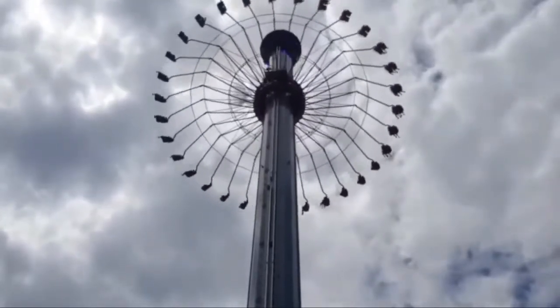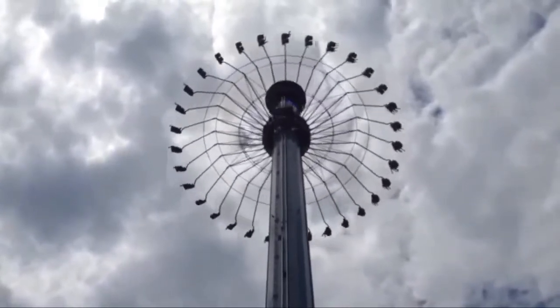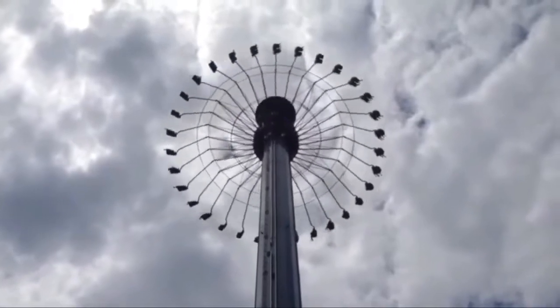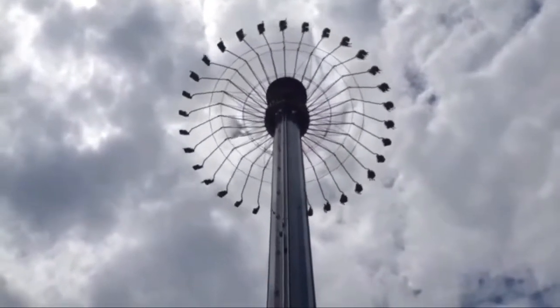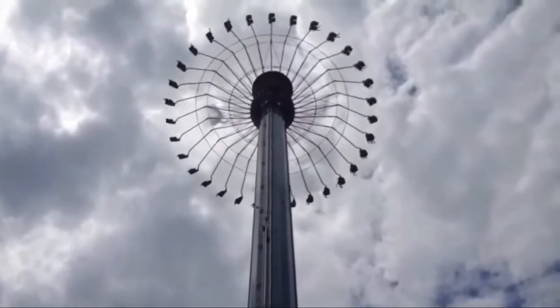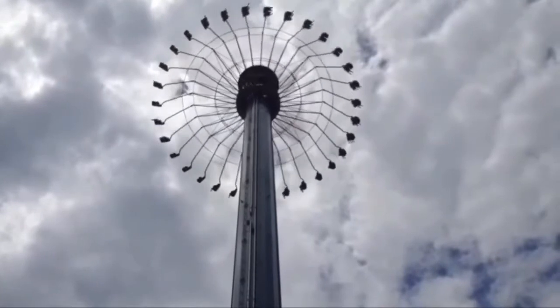When you're sitting on the Windseeker, you pull up these bars and the ride op puts these restraints on you, which staples you in. I almost didn't get any circulation to my legs — I was getting stapled, and my private areas were getting stapled too.